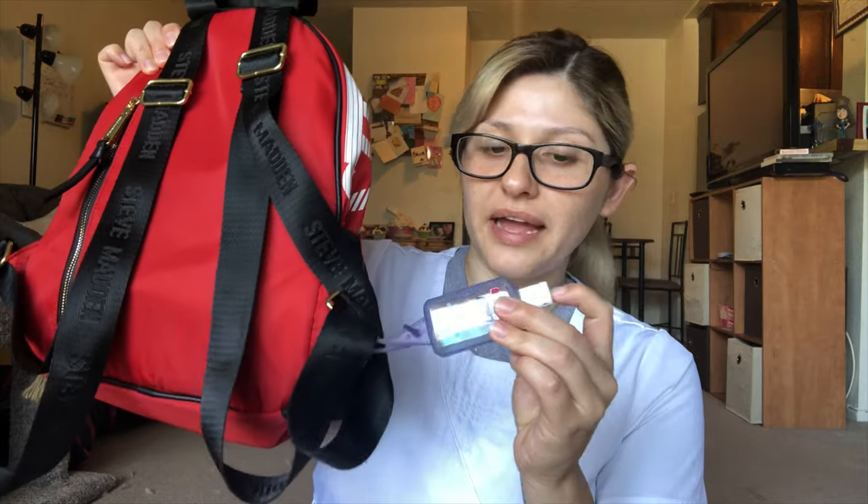I don't have a locker at work, so I just picked up this little red backpack at Ross. I bought it because it looked like a first aid kit. I basically carry everything in here — including my lunch — since I don't have a locker. I have hand sanitizer on my backpack, and I'm going to go quickly through what I have in here.